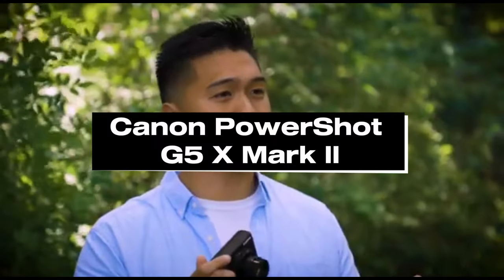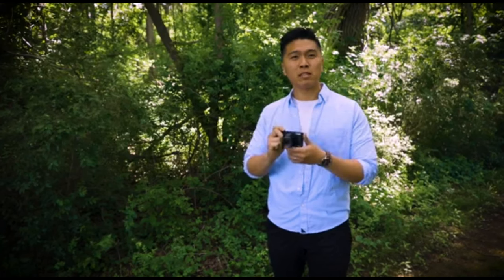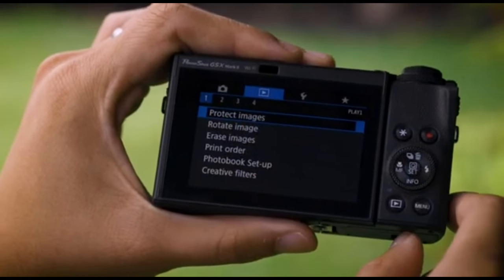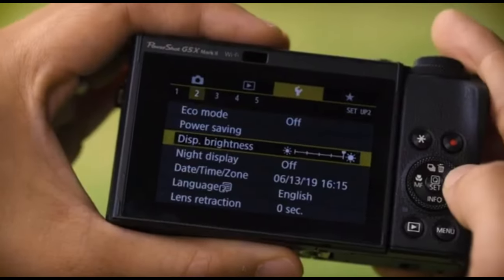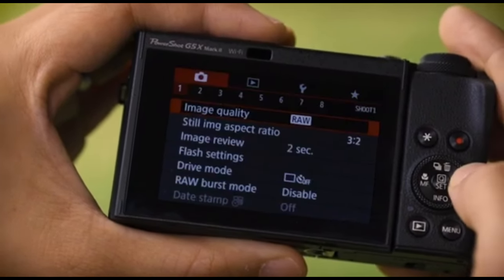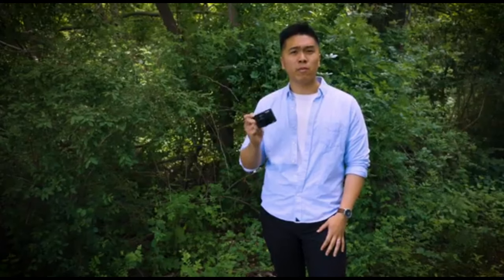Number 2: Canon PowerShot G5X Mark II. The Canon PowerShot G5X Mark II is a small digital camera aimed at enthusiasts and advanced users that value portability as well as high-quality imaging. It usually has a 1-inch sensor, which adds to superior image quality compared to smaller sensor compact cameras.